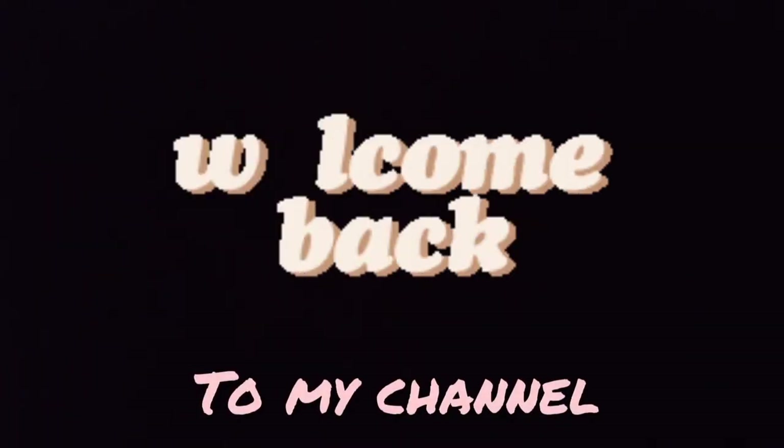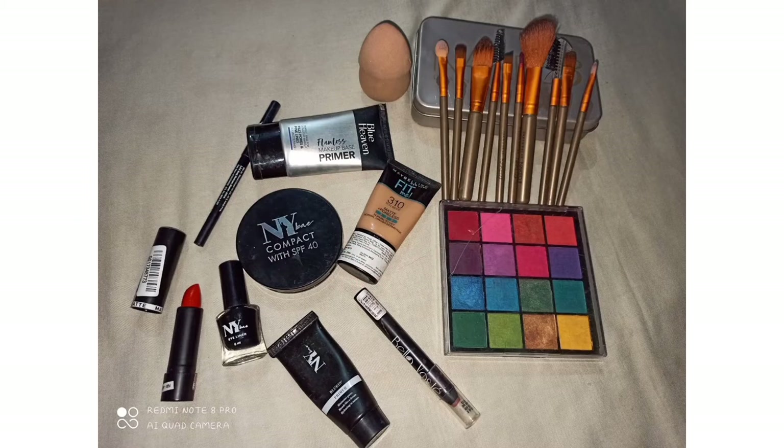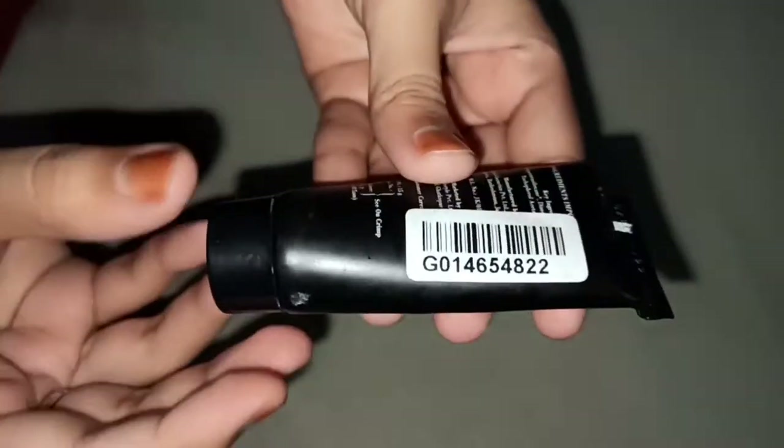Hello everyone, assalamualaikum, welcome back to my channel Gosh Official! So today's video is about an affordable makeup kit for beginners, so let's start!